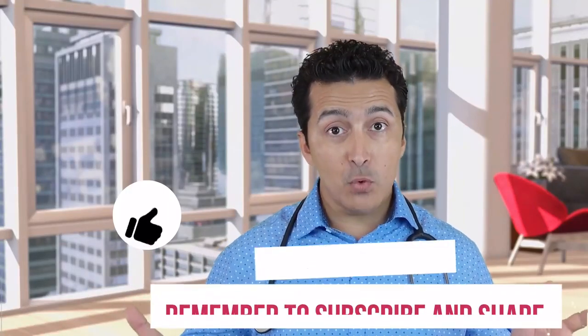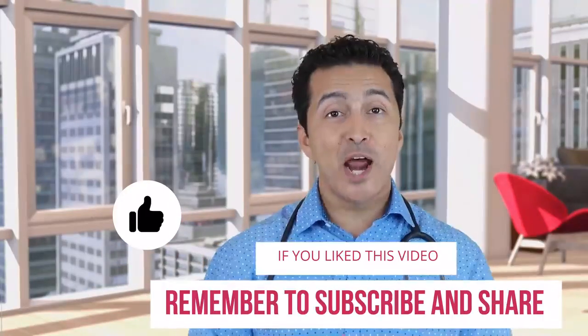If your blood sugars are going too low, then you need to do something about that — we have a video about how to correct blood sugars when they're low correctly. I hope that video was helpful. Please subscribe, please give a thumbs up, and we'll see you in the next video.